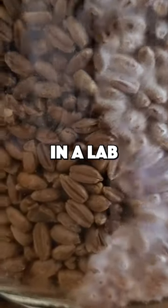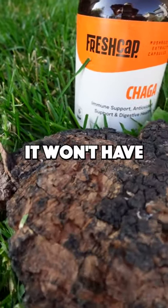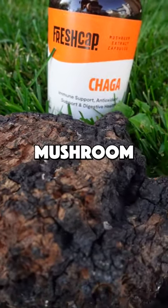Sure, you can grow the mycelium in a lab on grain, but without the birch, it won't have all the beneficial compounds that make this mushroom so special.